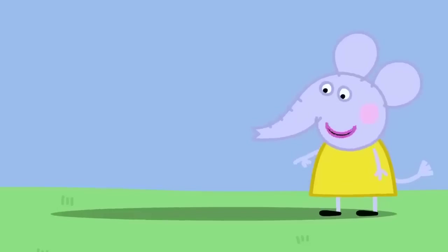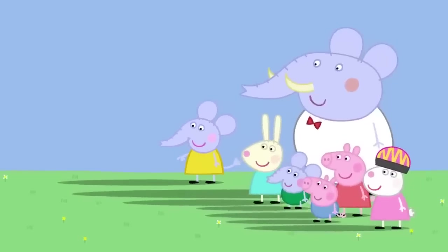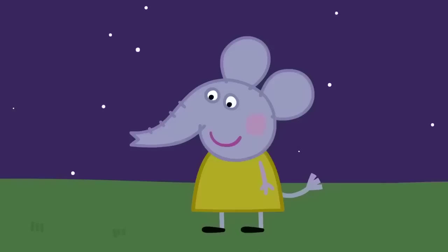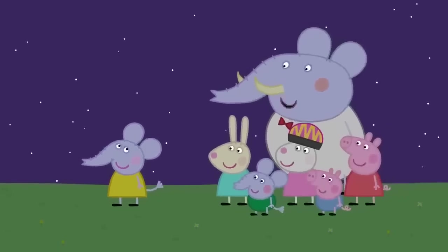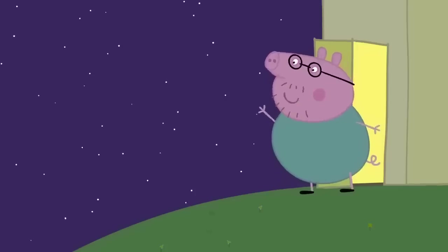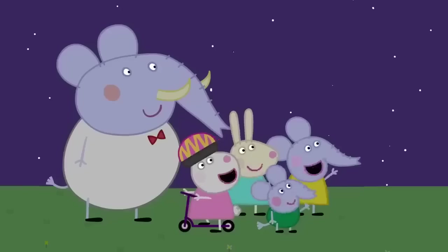Look! Our shadows are getting longer. That's because the sun is getting lower in the sky. It's nearly night time. My shadow has gone! Yes, Emily. When the sun sets, the shadows go away. Peppa, George, bedtime! OK, Daddy. Bye, everyone! Bye-bye!